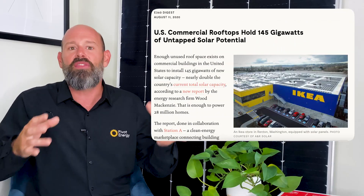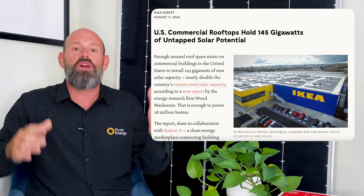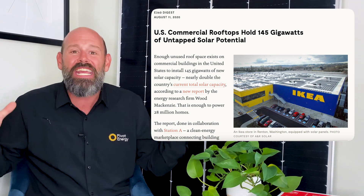A report released last year found that there is enough unused roof space on commercial buildings in the U.S. to install 145 gigawatts of new solar capacity, which produces enough energy to power 28 million homes. This is a huge opportunity for businesses to take steps towards reducing our national reliance on fossil fuels while reaping financial benefits like generous tax credits.